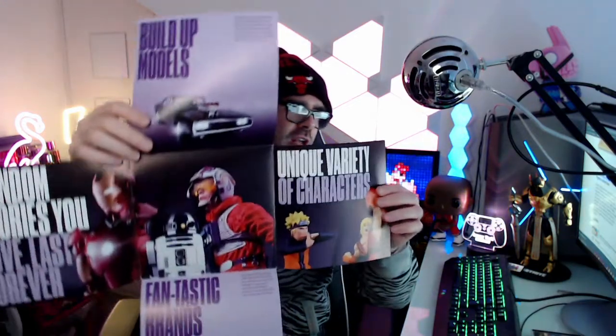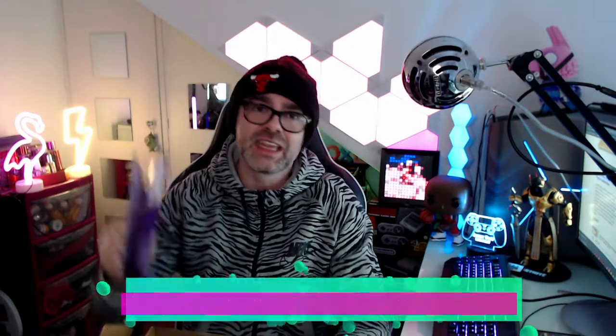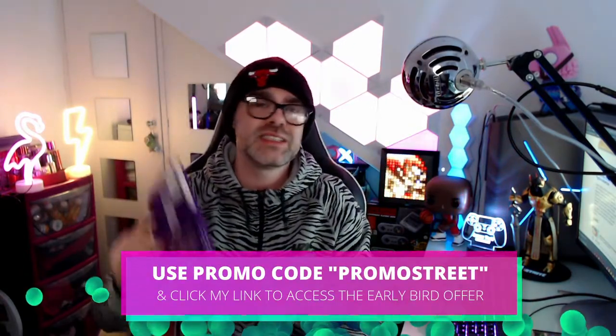And we've got another Fanhome booklet which is showing off some of the other brands that they provide products for. You can check out - that looks like Dominic Toretto's car from Fast and the Furious. And we've got Iron Man, we've got Star Wars. So check out fanhome.com, but make sure you go via the link I provide because that will get you access to the early bird offer. You did not want to miss out on that.